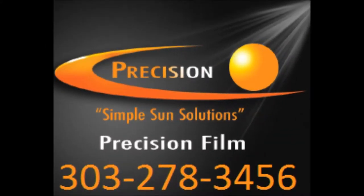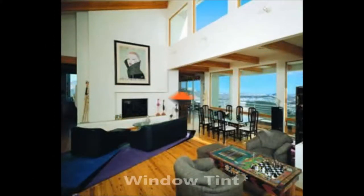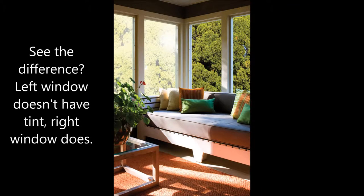Hi, and thanks so much for watching our video. Just a little bit about Precision Films. It's located in Denver, Colorado. It's family owned, and we've been in business since 2001.